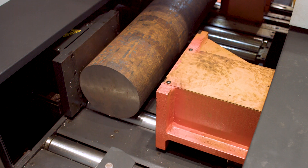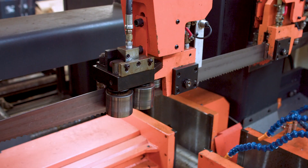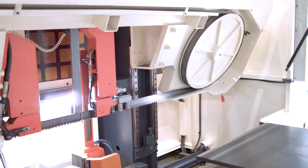Operators are in full control by cutting hard materials faster while maintaining blade life and eliminating guesswork or operator error.